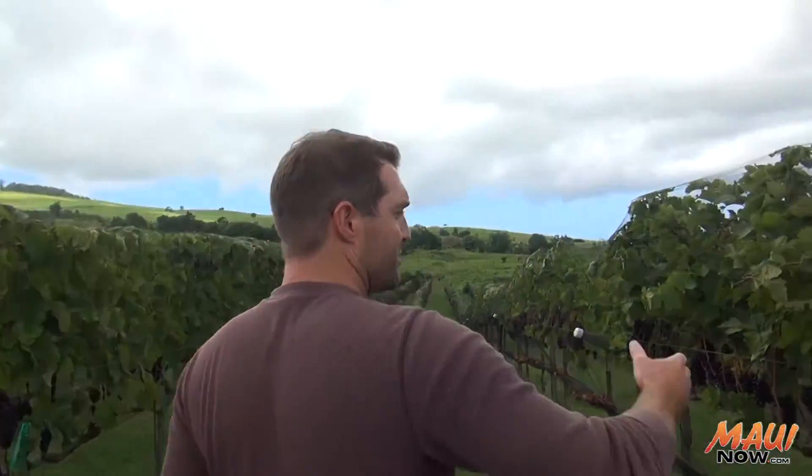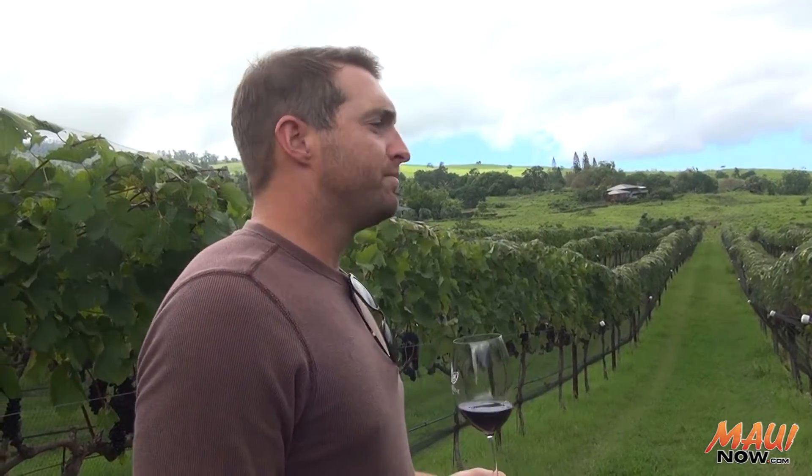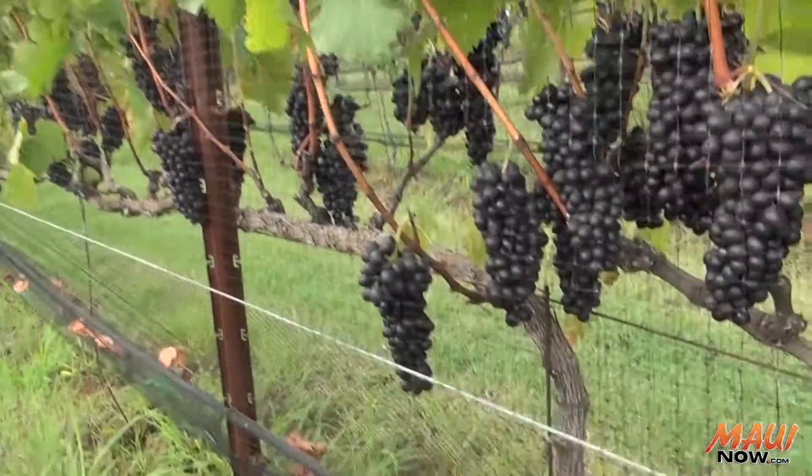This is the Syrah. One of our biggest problems are birds, so that's why we have to net everything. A lot of the decisions that we make in the vineyard are about space and airflow. We don't want clusters touching each other too much.